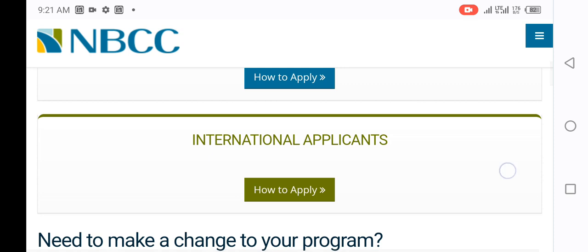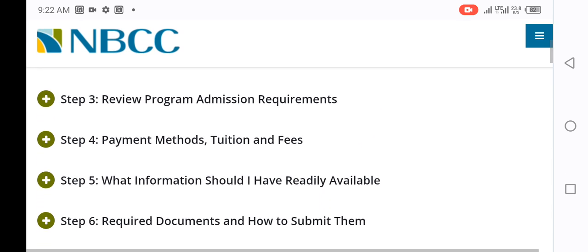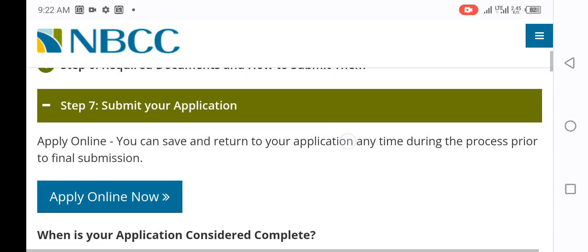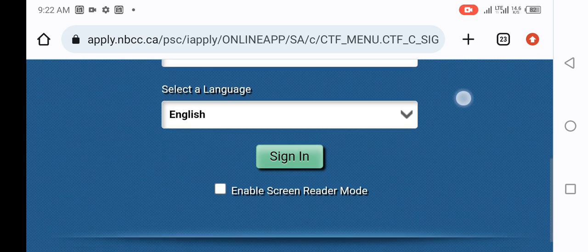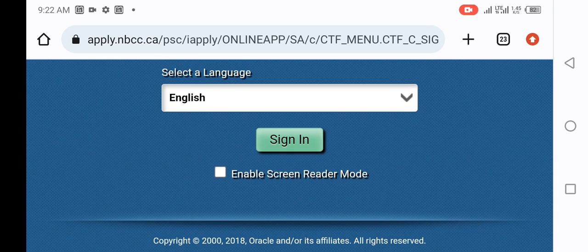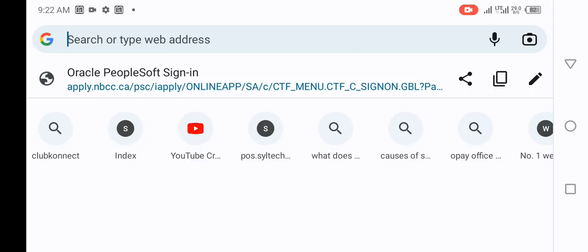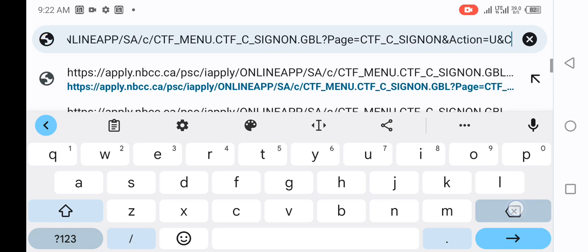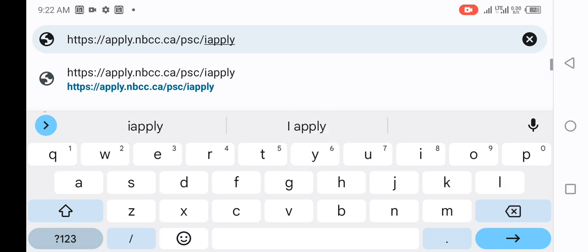If you click 'Apply Now' and it brings you back to the main page, be careful — click on 'How to Apply' for international applicants again. That will bring you back to the steps page. Then go to step seven and click 'Apply Online.' When you click Apply Online, it will ask you to sign in because a previous application has already been started.